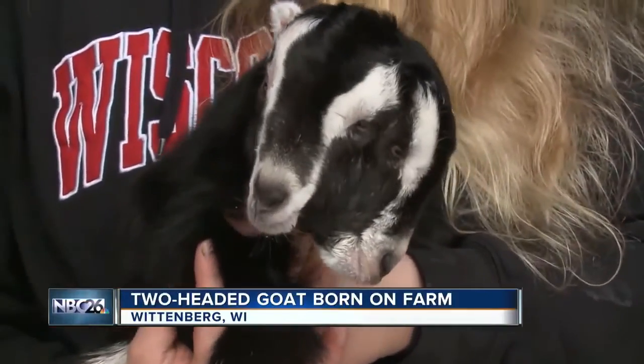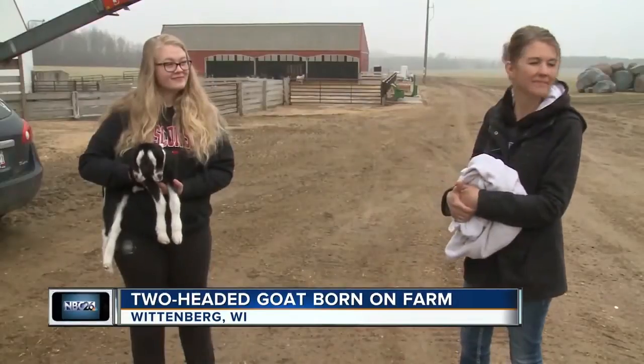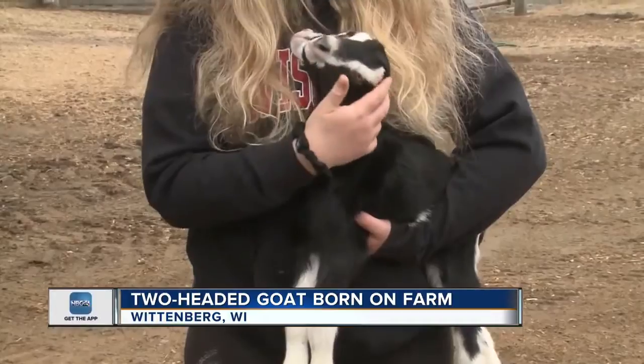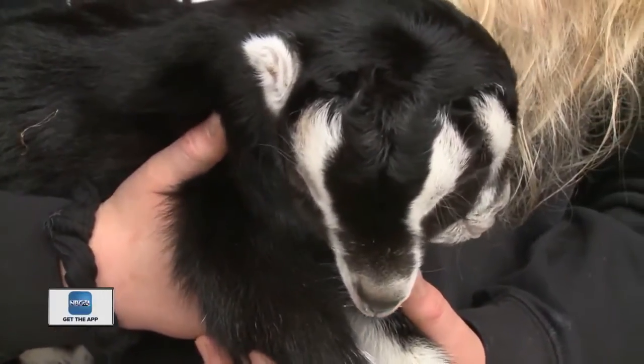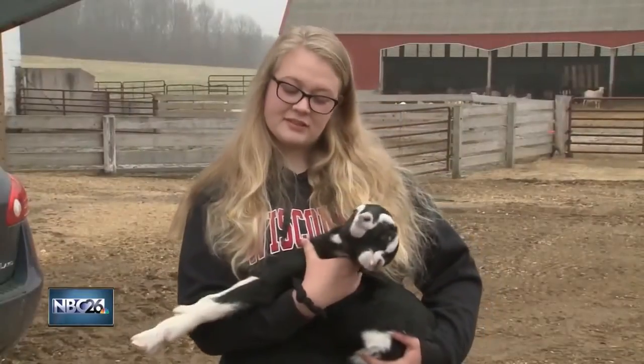Ski Farms in Wisconsin just welcomed a new and unique member to their family — a two-headed goat named Janice. He was born on Sunday. He's one of about a thousand goats born on the farm this year, but the only one with two heads. That's crazy. Pretty neat.